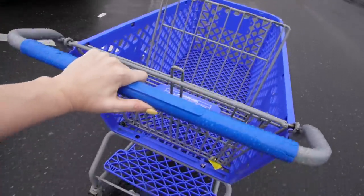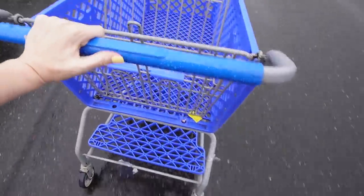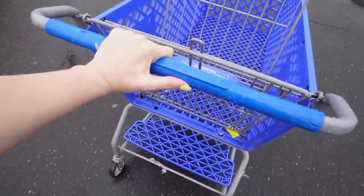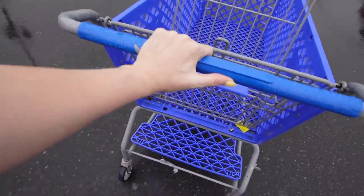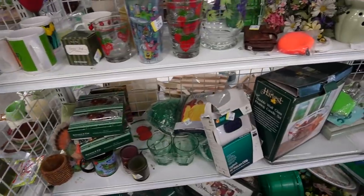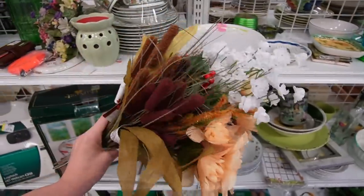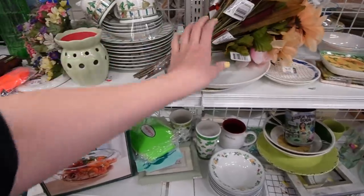So it looks like we're gonna have a wet cart today, but at least it's not a sled cart or a quickie cart, so we're in pretty good shape. I don't see anyone out currently restocking, but we will spend some time checking out the shelves and hopefully they'll push out some new carts.